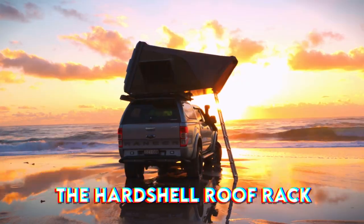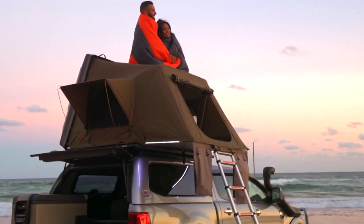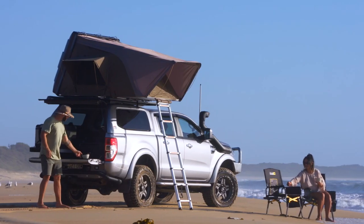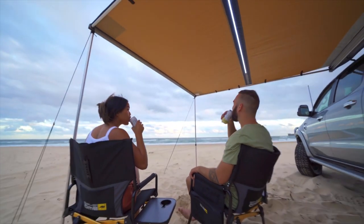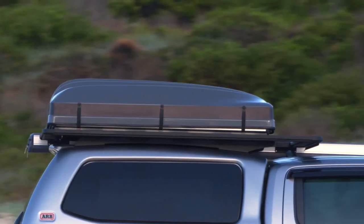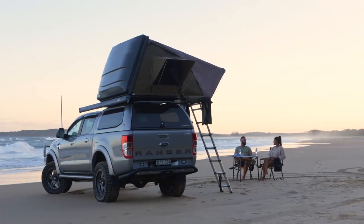Number 3 is the Hardshell Roof Rack. Thule's Motion XT XXL Cargo Box with 22 cubic feet is guaranteed to hold all of your family's goods on the next major road trip. With a smooth slide-lock mechanism and an integrated torque indicator that clicks when it's fastened, the hardshell roof rack is both elegant and simple to install. Furthermore, its multiple side openings enable you to reach your belongings from either side of the car.